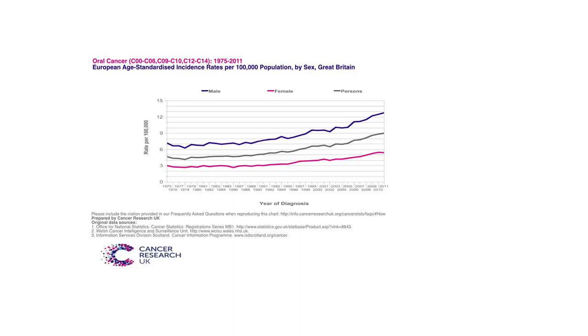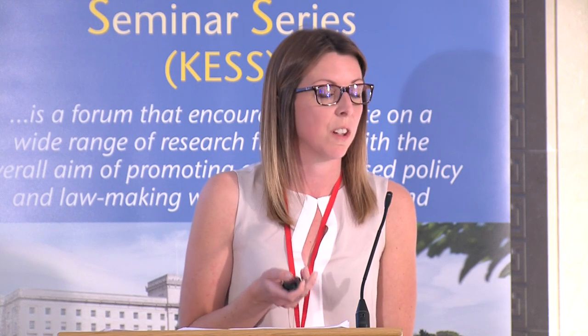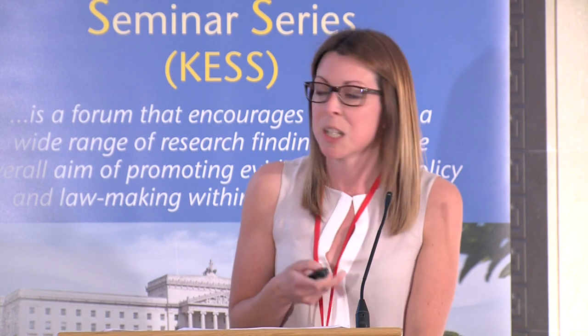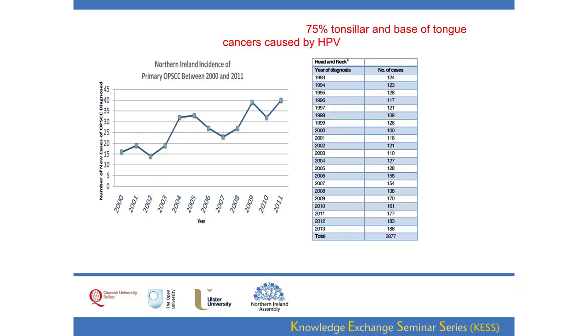Oral cancers are also increasing, and looking specifically at Northern Ireland oropharyngeal cancer data — courtesy of Michael Moran from Queen's — the incidence is increasing. There are two types: HPV-positive and HPV-negative oropharyngeal cancers. The negative cancers, related to smoking and alcohol, are actually decreasing. What is increasing is the HPV-positive cancers. These affect men much more than women. Data from Scotland suggests oropharyngeal cancer is one of the fastest-growing cancers particularly in men, and data from the United States suggests oropharyngeal cancer incidence may soon overtake that of cervical cancer.